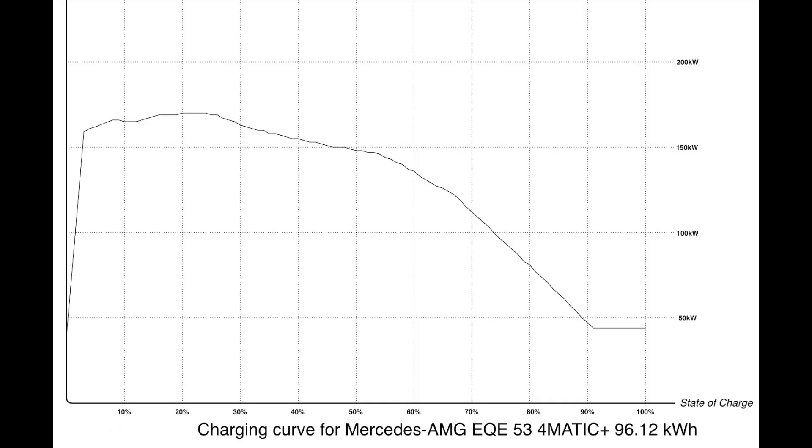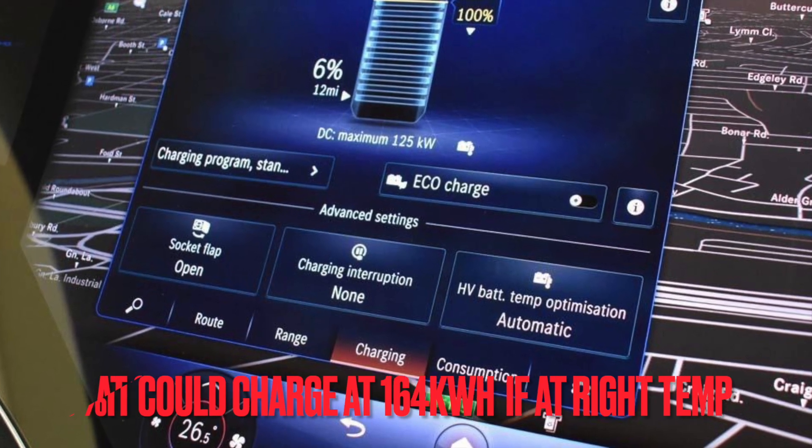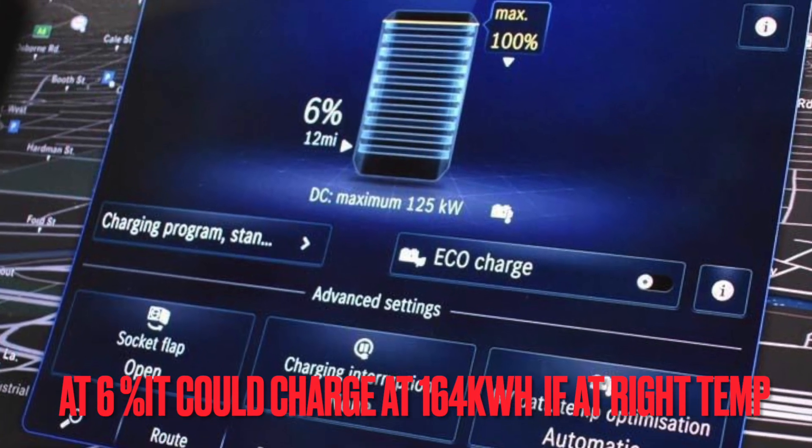Now let's talk about how fast this car can charge. If the battery is not at optimal temperature, you're going to see different results. Just like the Porsche Taycan, this car actually shows you — depending on how hot or cool the batteries are and what percentage they're at — what charging rate you'll get when you plug in, and I'll show a picture of that on screen.